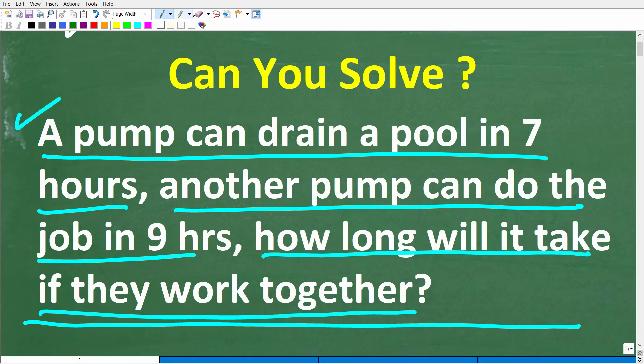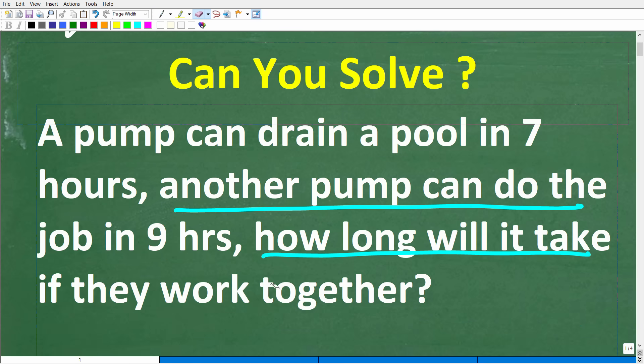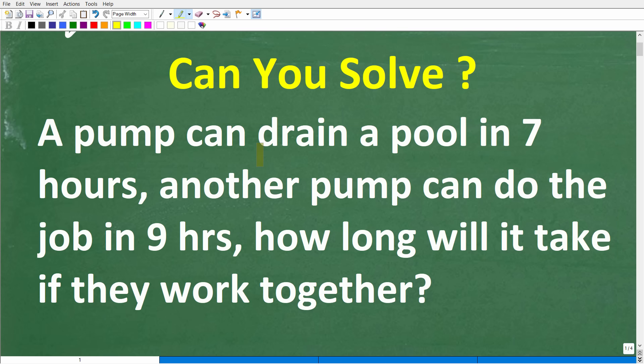So let's take another look at this problem. And if you don't know much math, or if you don't remember much math, don't leave the problem. I think you could take a pretty good guess here. A pump can drain a pool in seven hours — that's one pool, the same pool — and one pump can drain out this pool in seven hours. Another pump can do the job in nine hours. How long will it take if both of these pumps work together?